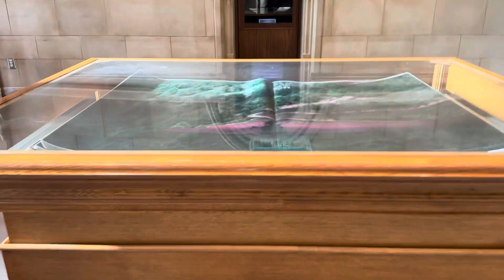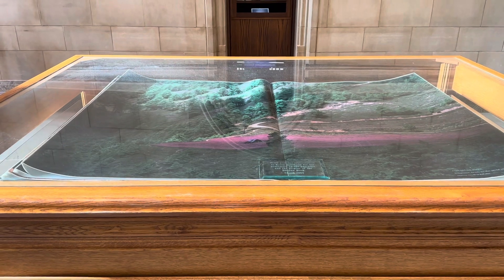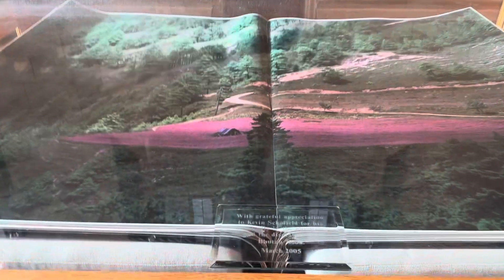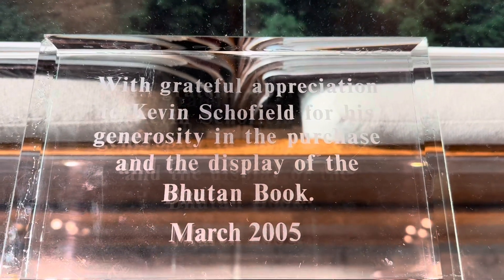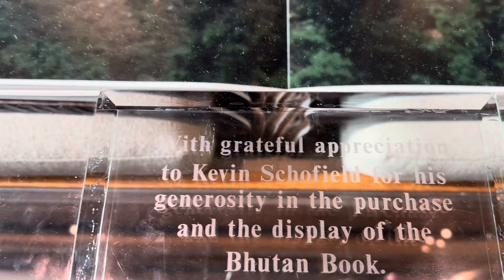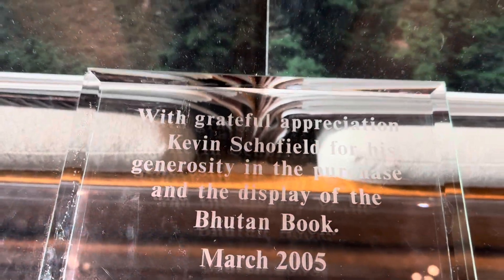This is the Bhutan book presented to the library in 2005. It says: with great appreciation to Kevin Schofield for his generosity in the purchase and the display of the Bhutan book in 2005. Very pretty indeed.